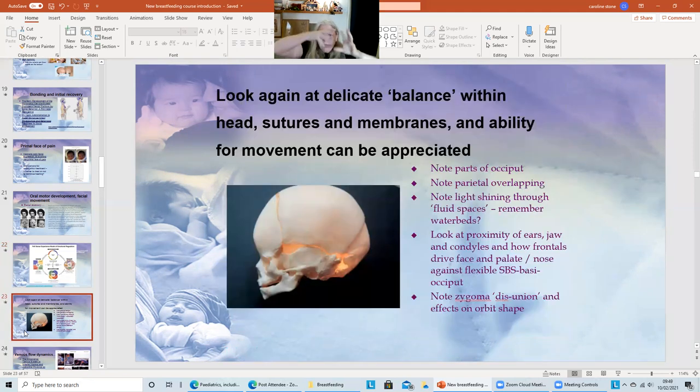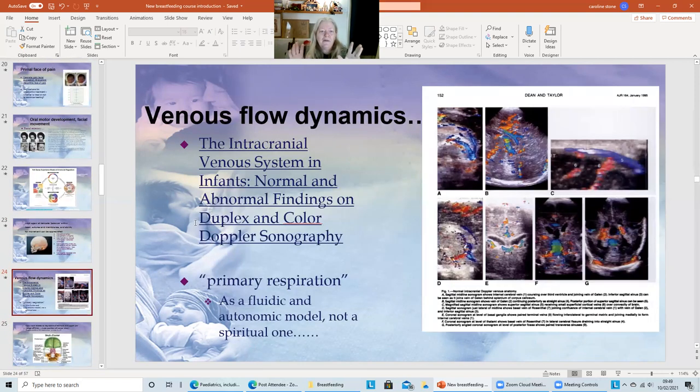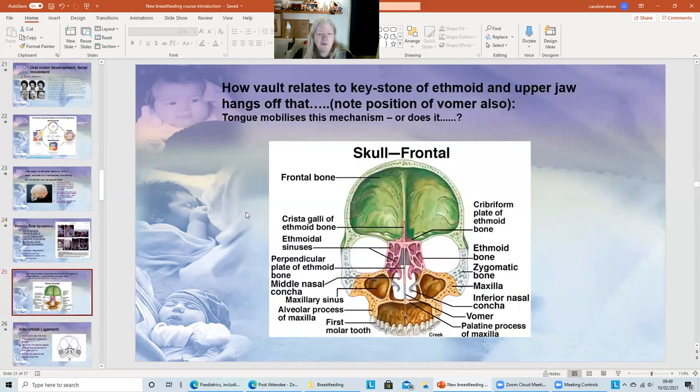So when we look at the head, feeling all these torsions, we revisit the anatomy of the condyles, the torsions, the avali for all the nerves — where are the nerves going, how are they getting impinged? We look at that, but also the fluids, and the dynamics of how the venous system is actually different with infants. My personal view is primary respiration as a fluidic and autonomic model — somewhat like a biological event rather than a spiritual one, though others may have their own interpretations. We look at combinations of breathing and blood flow and how that relates to brain functionality.